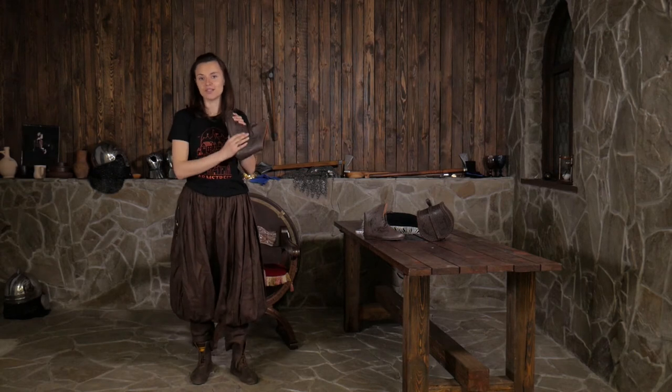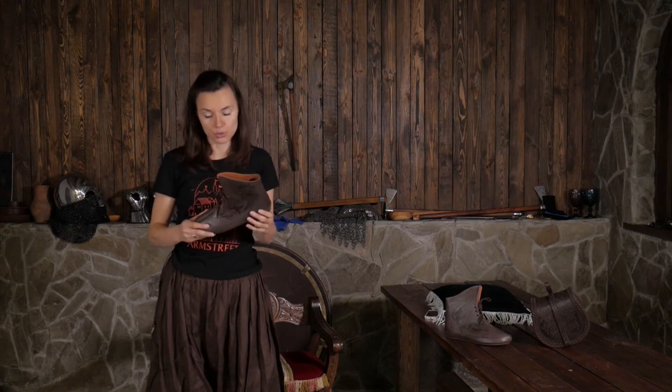Time to talk about some technical details of the Viking shoes. I'm going to talk about materials, design, and use. These Viking shoes are made of genuine leather — this is the material that we normally use.